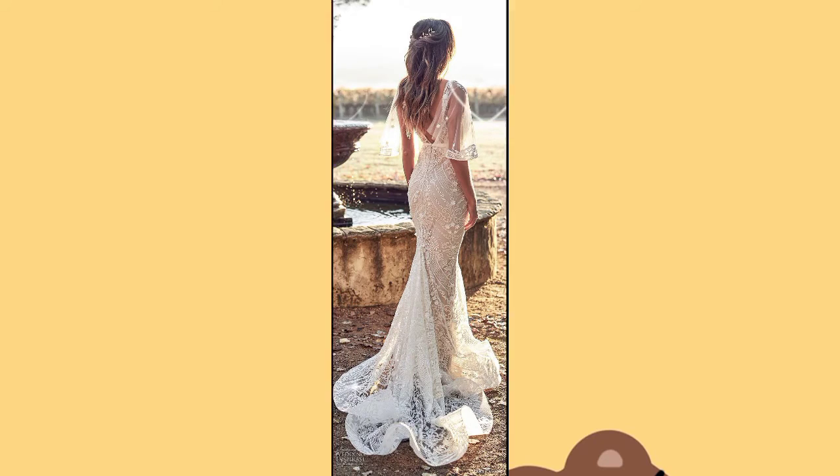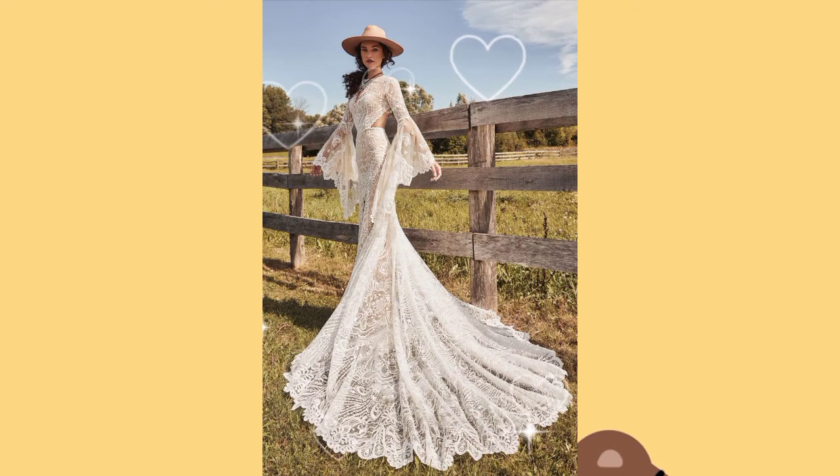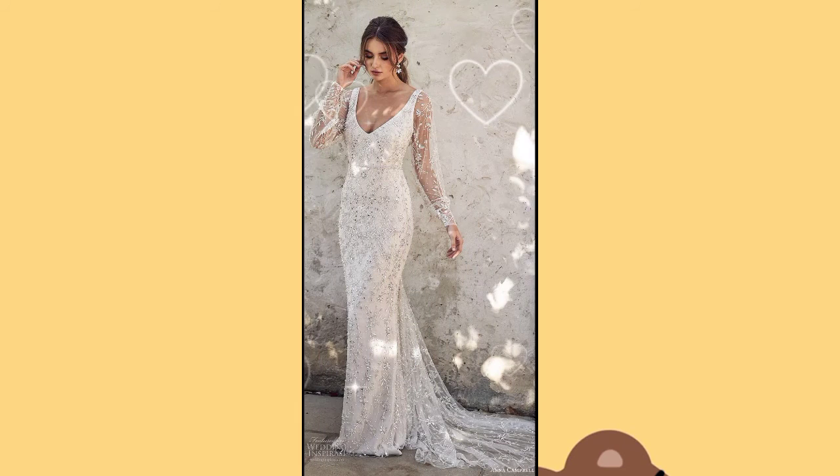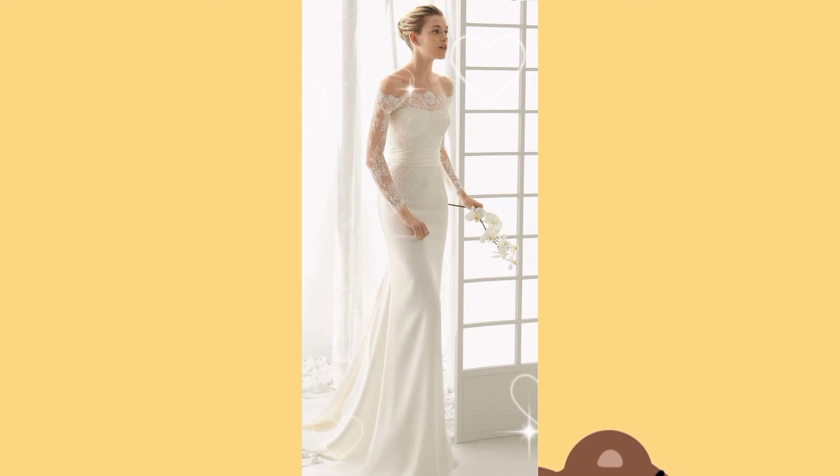All of today's designs are very famous and very eye-catching. You can choose any one of them by taking a screenshot of your favorite dress, show it to your designer, and you can definitely have your favorite one for your bridal day.